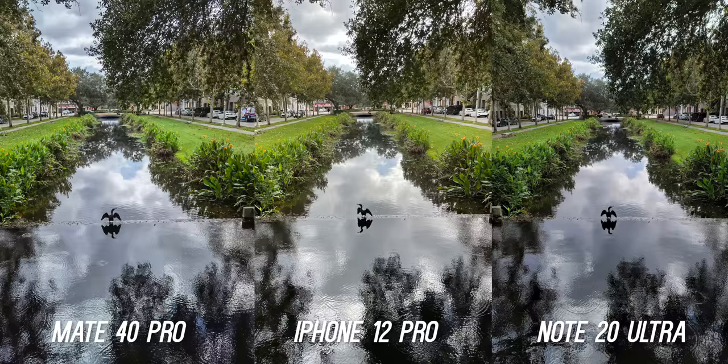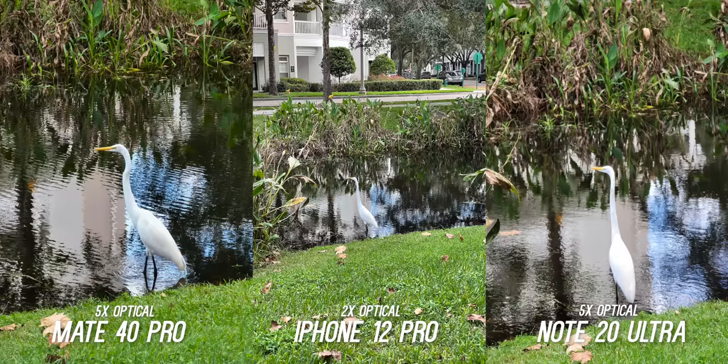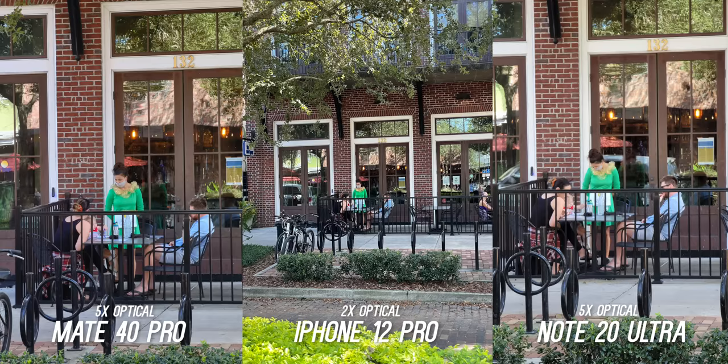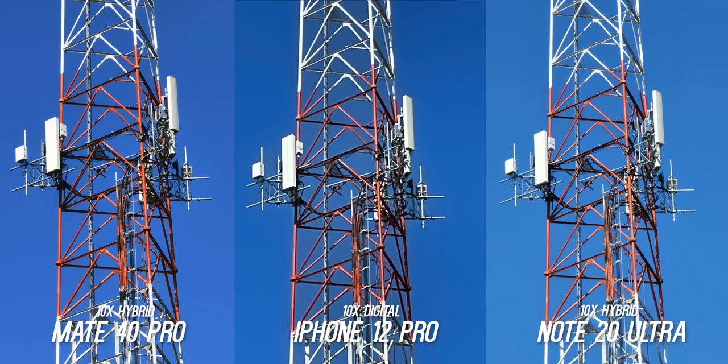Another difference is in the zoom capabilities. The Mate 40 Pro has a 5x optical zoom with 10x hybrid zoom, the iPhone 12 Pro has a 2x optical zoom, and the Note 20 Ultra also has 5x optical with 10x hybrid zoom. I really do like having that extra reach. The Huawei and Samsung both look great on the 5x zoom, but when it comes to the 10x hybrid zoom, the Huawei looks sharper and more detailed. And the iPhone is not horrible for 10x digital either.